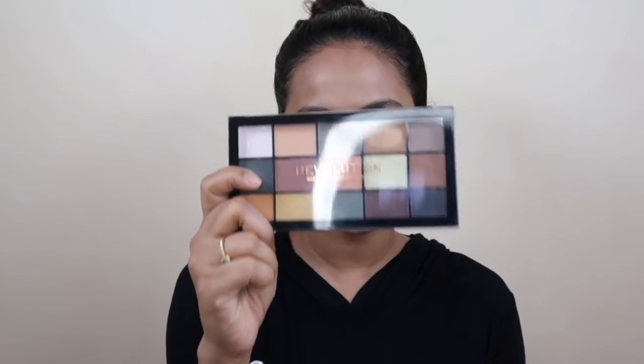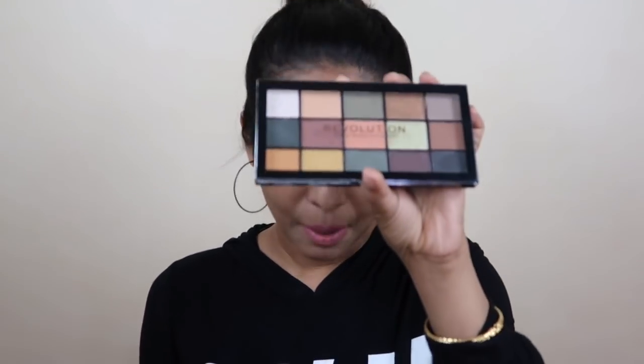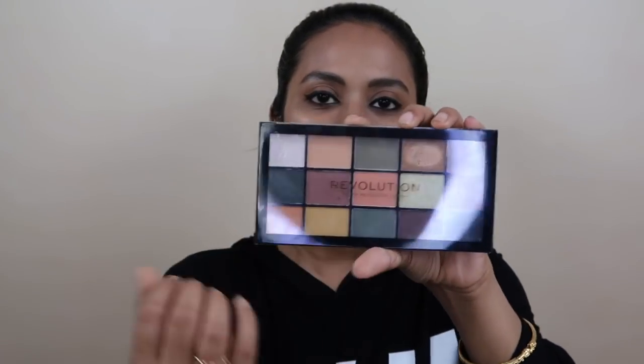After that I have taken this Makeup Revolution eyeshadow palette. Makeup Revolution makeup products are very good — they are a dupe for high-range products but very pigmented. I got it from Nykaa. Its price is Rs. 850 but I got it for Rs. 650. You get 15 shadows, lots of color variants including 2 glitter shades, and all the colors are very pigmented. I had been trying to buy this palette for a very long time but it wasn't available.